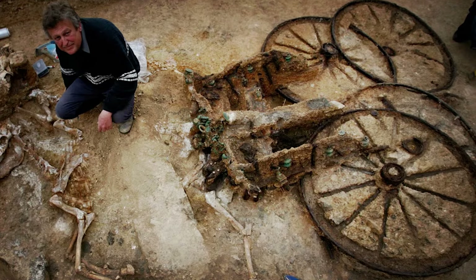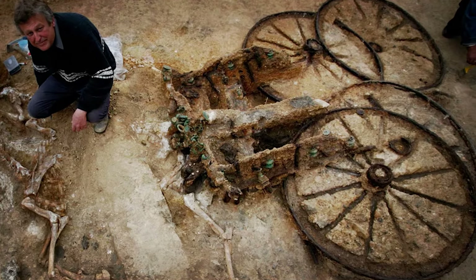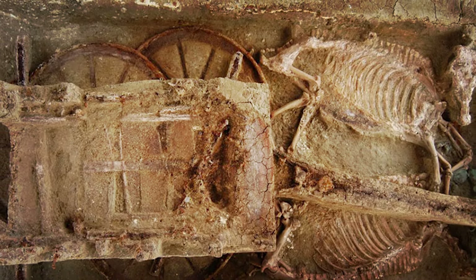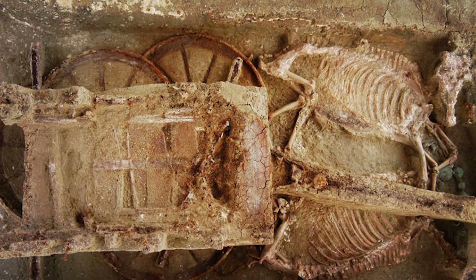The ponies were discovered upright, a first in UK archaeological history. This unparalleled discovery provides a rare glimpse into Iron Age life and customs.